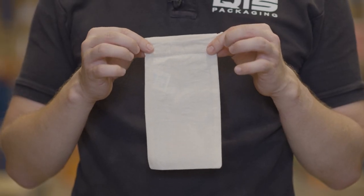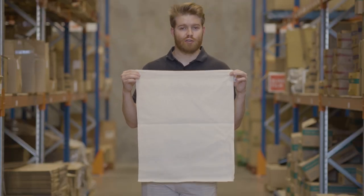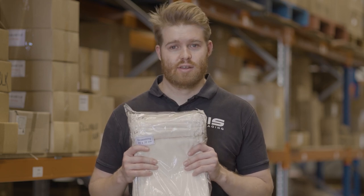The drawstring bag range that QIS has comes in sizes as small as this, up to our largest bag, giving you a total of nine different sizes to choose from. All our drawstring bags are sold in packs of 50, but you can get as many as you like. They all have automatic quality breaks in place, so the more you get, the better the value.